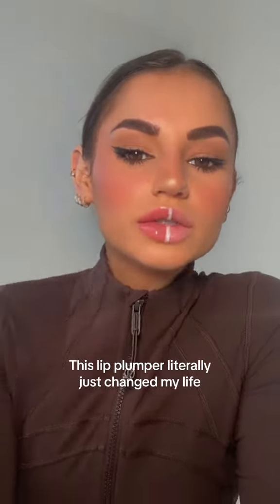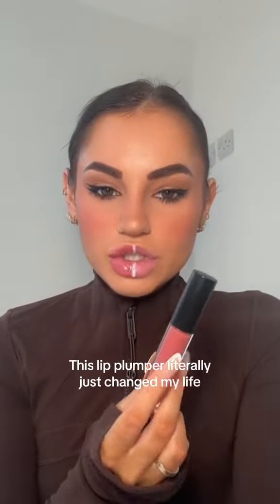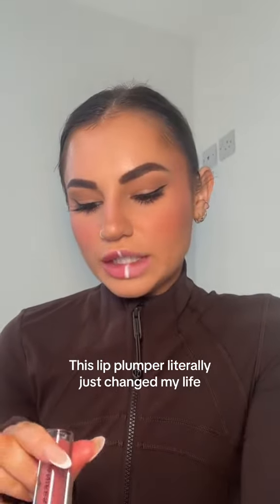I know I look a little bit crazy right now — I was just doing a little test of this Manifest Beauty lip plumper called Big Power Energy. I thought, let me do a little side by side.